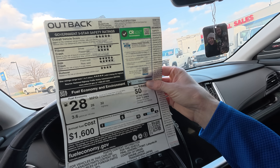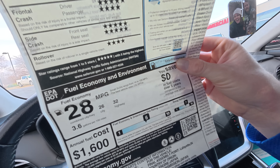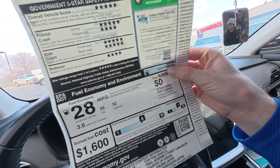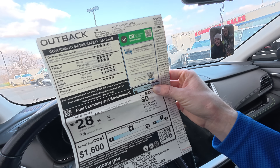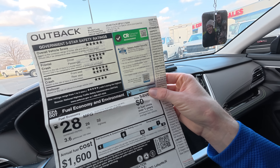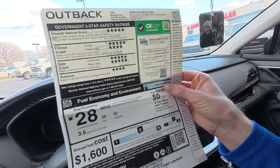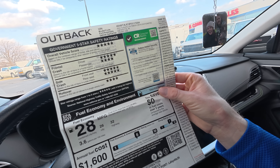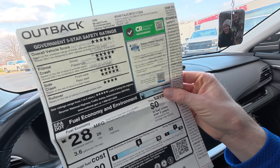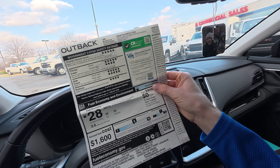If you're curious about why auto brands even bother posting this on the window sticker, it helps give you a baseline when you're comparing cars against the competition. So maybe you're looking at Subaru but you're also looking at Mazda, Honda, or Toyota — you might like to know a baseline of where each individual car lands on their miles per gallon, assuming they've had the same testing done, and this is an easy way to do that.